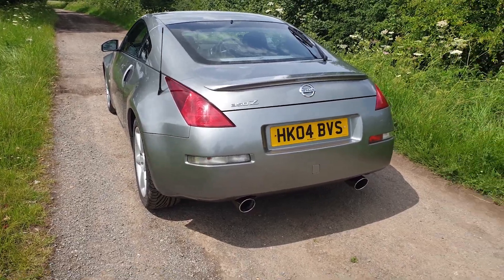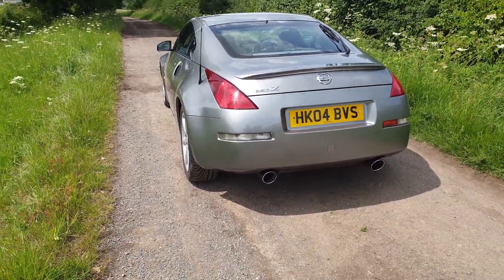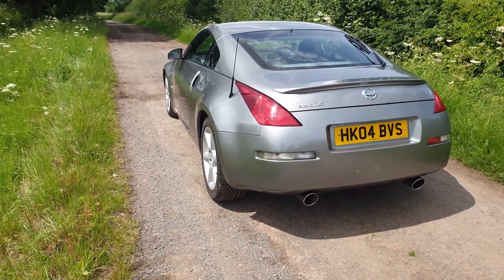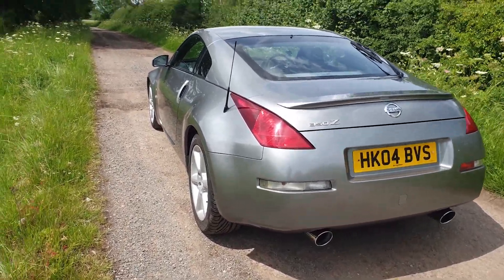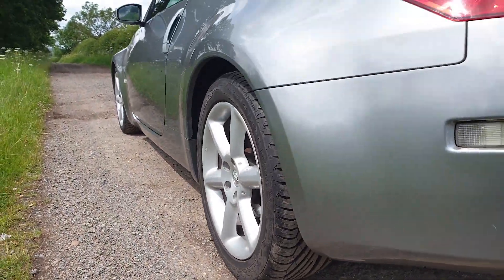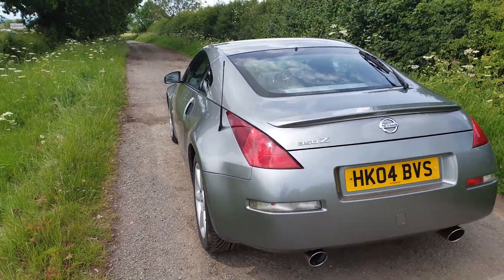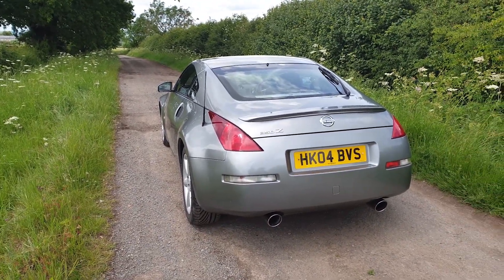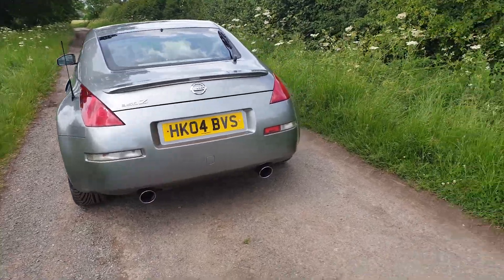About a week later I ordered some Uniroyal Rain Sport tyres — same as what I had on the Fiesta. They've done me alright so far, doesn't feel unsafe in the rain. It still wheel skips, but with 268 pound-feet of torque I guess that's to be expected.